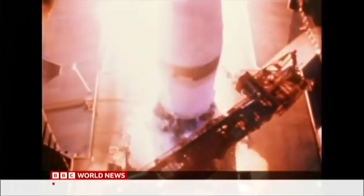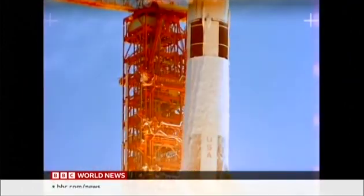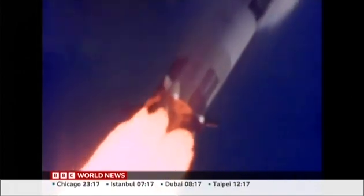We choose to go to the moon in this decade and do the other things, not because they are easy, but because they are hard. The voice of President John F. Kennedy on the Apollo missions, which ushered in a golden era of human space exploration.